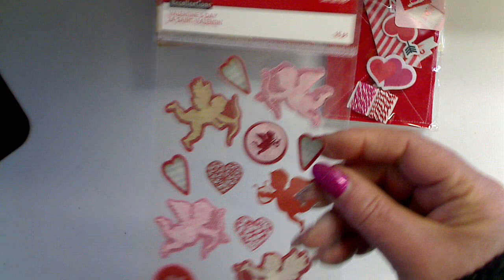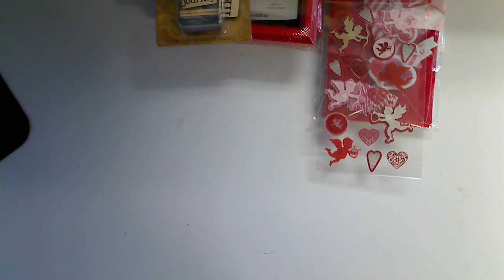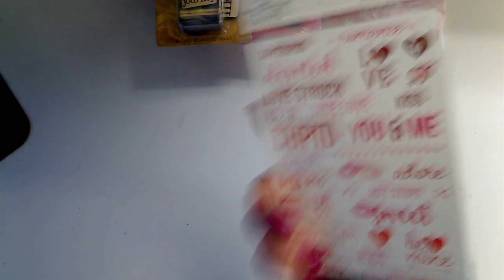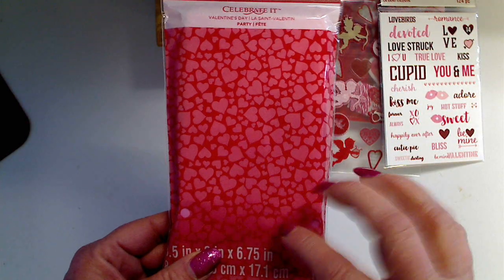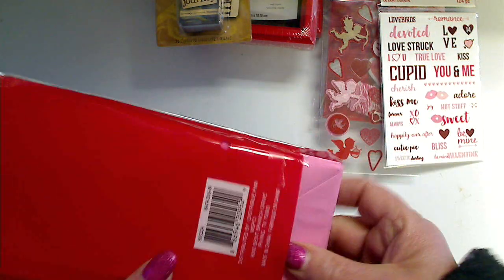I got these from the Valentine collection because I already picked up stuff when it wasn't on sale, so I didn't really need too much, but I did get those. I also picked up from that area these stickers — you get a whole bunch, really cute. I picked up these bags, but I was kind of disappointed because you couldn't open them in the store. When I opened them, they were just pink bags, so I'll use them for something eventually, maybe Valentine's Day.